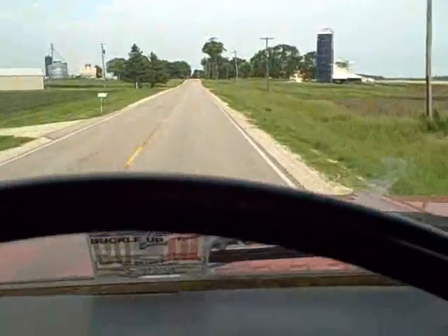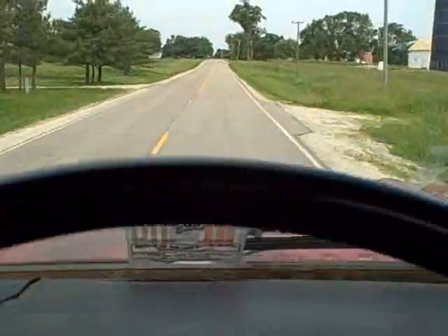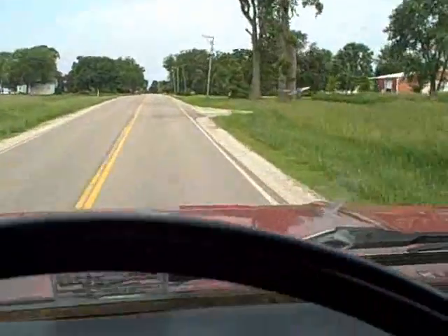This truck drives real easy and it seems to be strong. The clutch is good, everything's great in it. It goes down the road real nice at about 60 miles an hour.